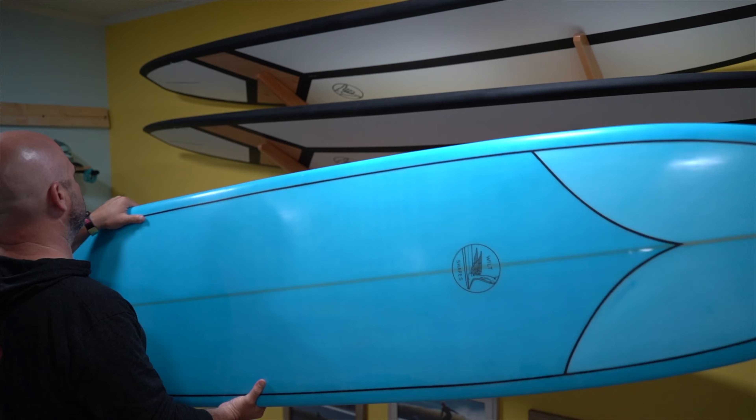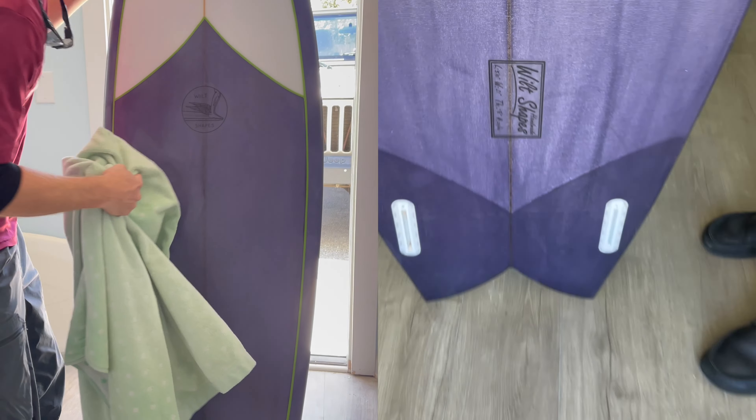This banana yellow wall right here is actually going to be where we have custom surfboards made by local surfer and shaper John Wilt.